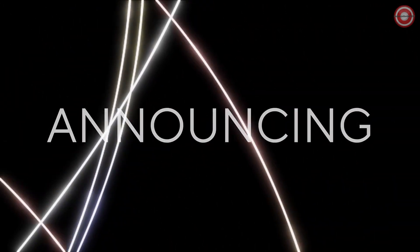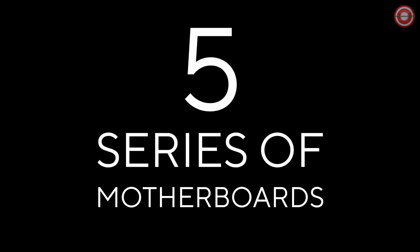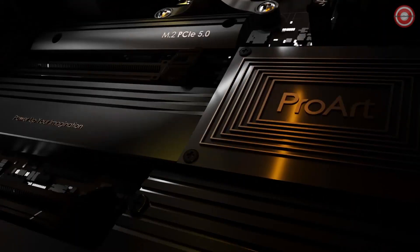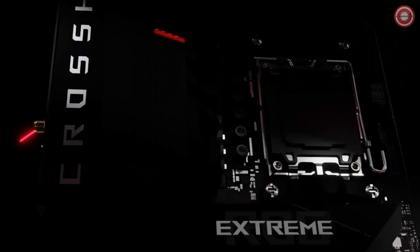This motherboard doesn't claim to be the best AMD has to offer, but it doesn't come with an astronomical price tag either. While X670-E boards can reach $500 and beyond, the X670-P allows you to save some cash while still taking full advantage of the latest processors. The ASUS Prime X670-P not only supports existing Ryzen CPUs, but is also ready for the upcoming Ryzen 7000 series with the AM5 socket.